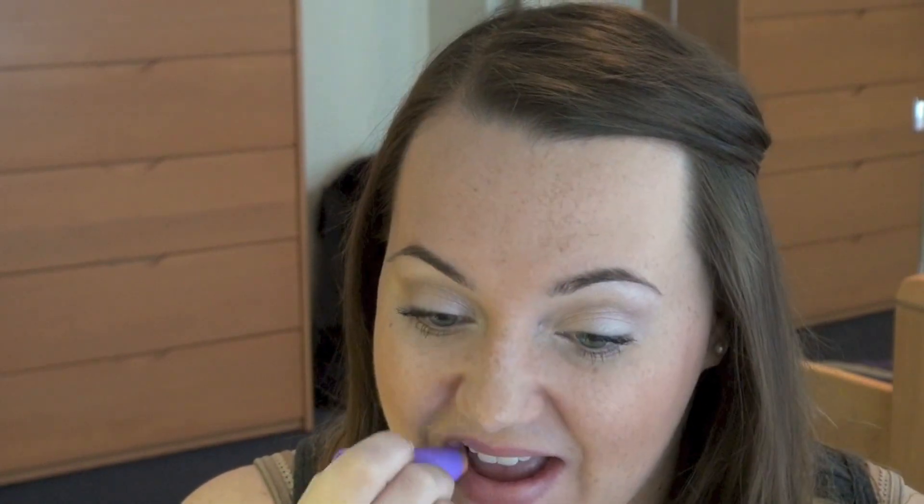Last but not least, a product I've really been loving is the Maybelline Baby Lips in Peach Kiss. It has an SPF, it's a nice light neutral color, and works just like a lip balm. It gives your lips just a little bit of color, and it's really easy to reapply throughout the day — you don't even need a mirror. It's a really nice quick option for the morning and throughout the day.